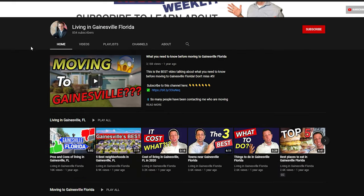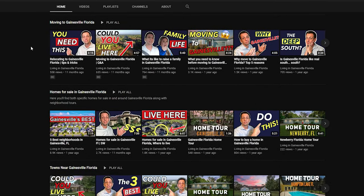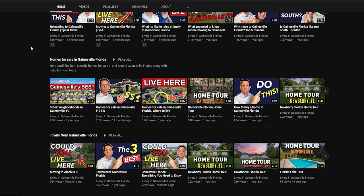Hey guys, Donovan here. If you're new to the channel, we talk about all things Gainesville — the best restaurants, all the best places to live, and all the things there are to do in Gainesville. If you don't want to miss a thing, make sure you click the subscribe button and also click the little bell so you get notified any time I put out a new video.